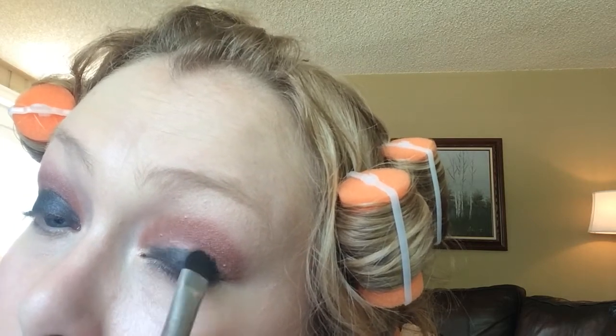Next I'm going to take my Urban Decay Black Zero with the other side of this foil infused brush, and go along the bottom of the lid to just set this. I want it to be as black as possible. I'm also trying not to get fallout on my beautiful highlighted face.